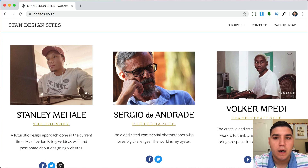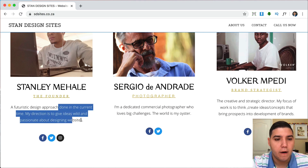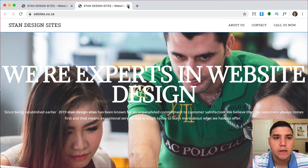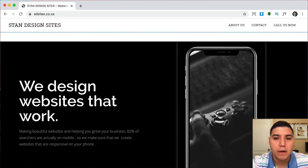For the team section, you have three pictures that look pretty good. One thing I would change is that all three pictures are different sizes — this one's bigger, this one's in the middle, and this one's small. I would make them all the same size so they look symmetrical and organized. Also, you added yellow here, so now we have purple, yellow, black, and white — that's a lot of colors. I also noticed you have social media links for each person, but clicking them just goes back to the same website. If someone has a social media account, link to it; if they don't, just remove the button.